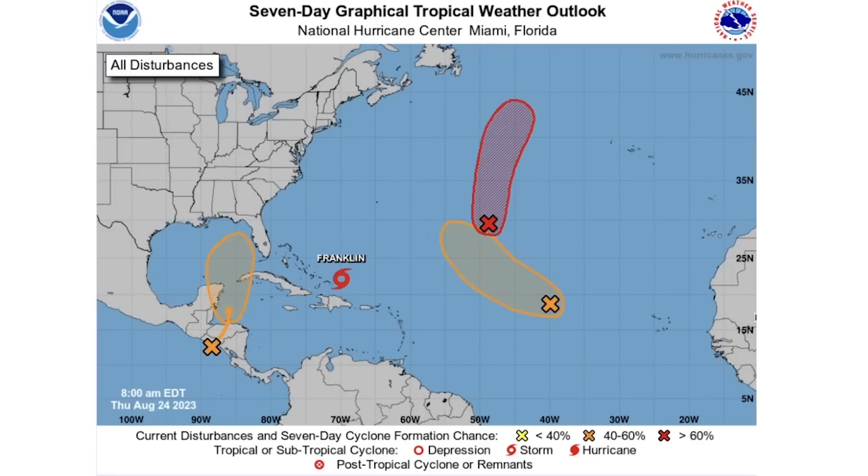In today's video we're going to be talking about the tropics, where we do have a new threat here in the Gulf of Mexico. In this situation we actually do need to be considering the possibility of a landfalling tropical system in the United States.